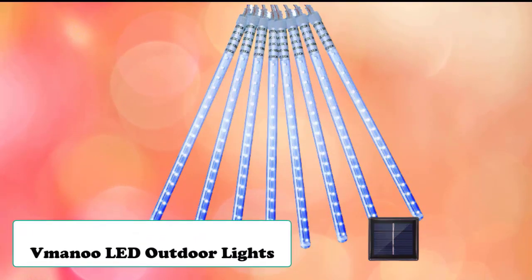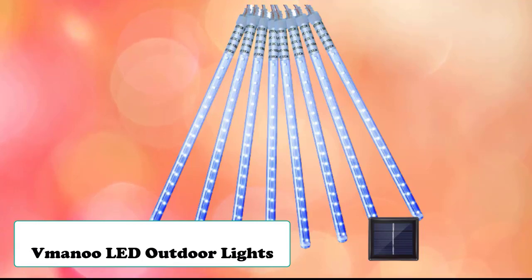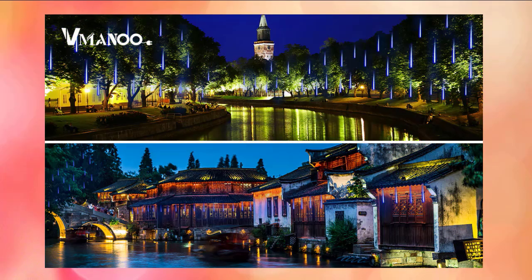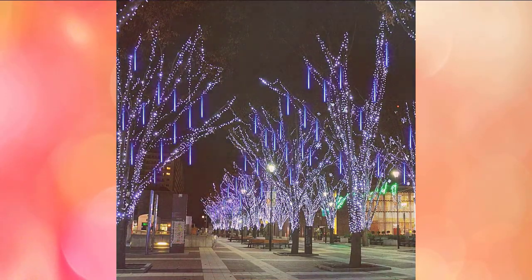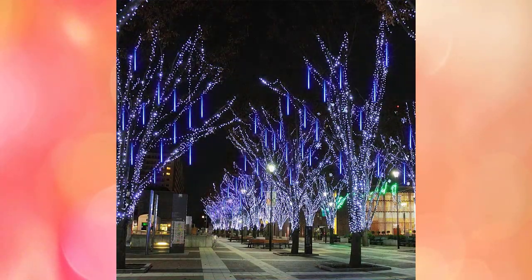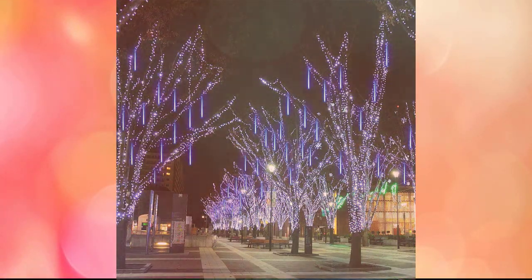Number 10 on our list is the LED outdoor lights from VManu. This is perfect if you have a big garden or yard with lots of trees. Solar-powered meteor shower lights are easier to hang in the courtyard and are ideal for creating a romantic ambience. The hanging lights are fantastic for home garden fence decoration, birthday parties, Valentine's Day, business celebrations, Christmas trees, New Year's Eve, wedding parties, and shopping malls and hotels.